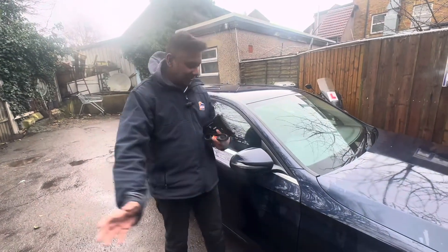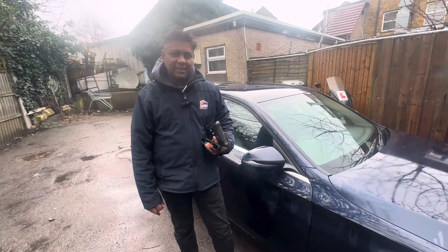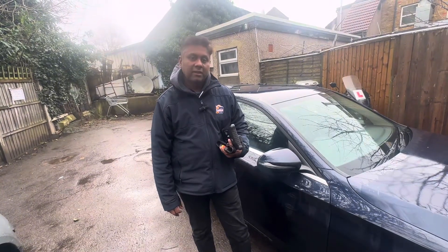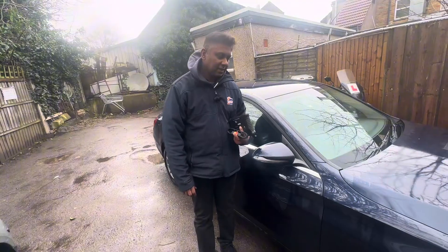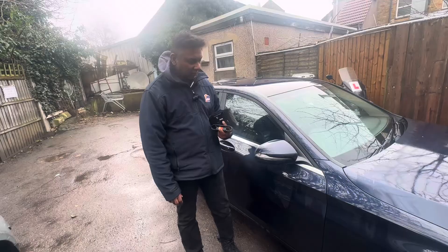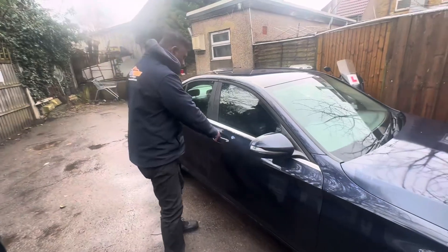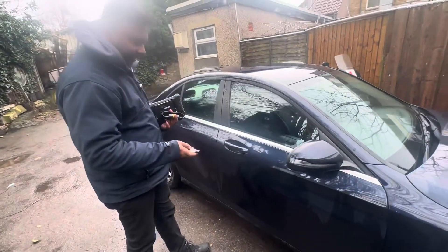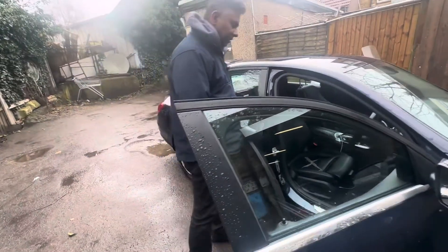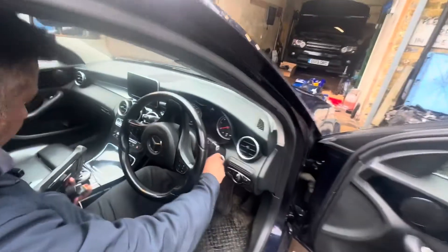Welcome to the channel, I'm Charlie. Today I got another C-class with an engine management light on and an AdBlue sign on. The customer came from Hastings, around 80-90 miles away. This car also went to two other garages and they reset the light but it came back. We'll see what's going on — I'm going to start the car first.